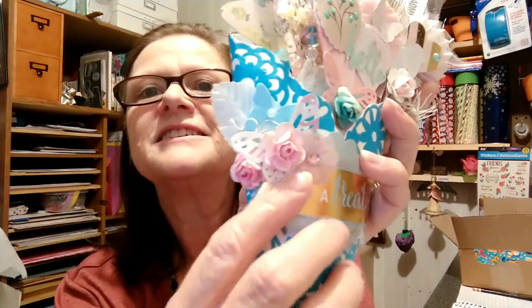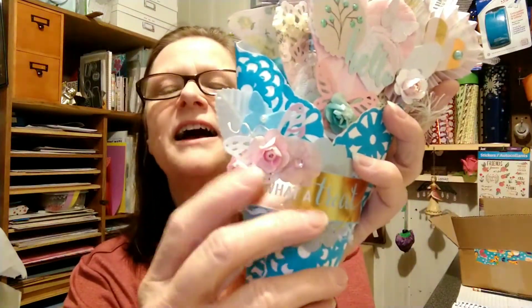And she sent me this — it's a loaded cone, and they're pretty. Look at the flowers and the butterflies. So pretty.